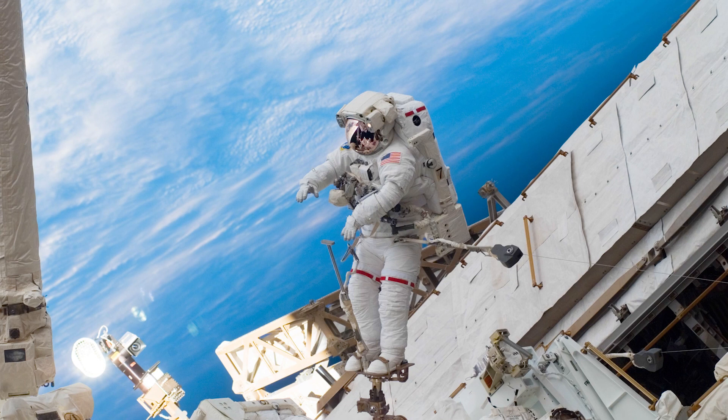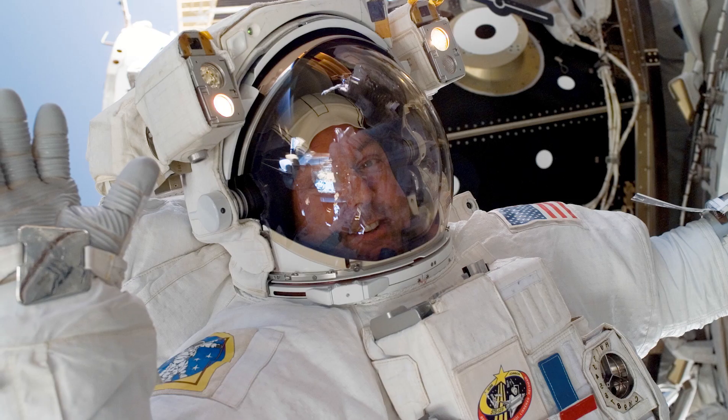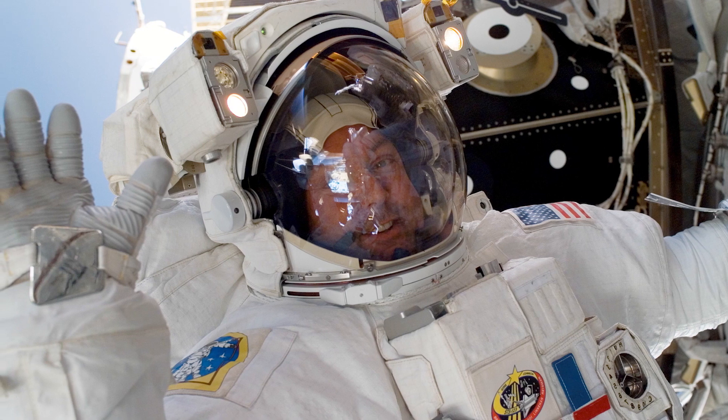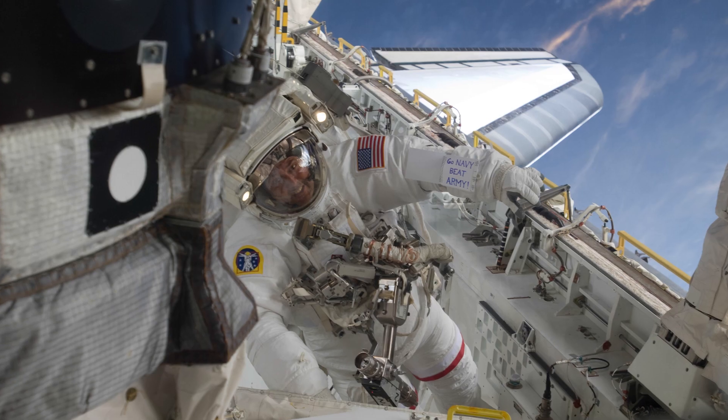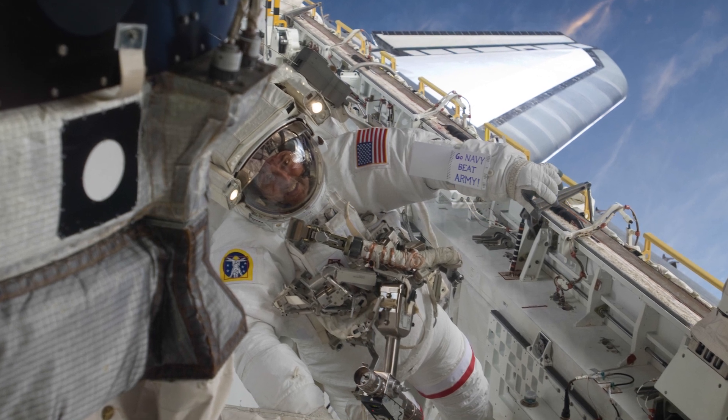Spacewalks always seem to be very busy and task-focused events — I've got to do this, I've got to move over here and do this — and rarely did you have a minute where you could just say, just take a minute and enjoy the view. But there were those minutes every once in a while.